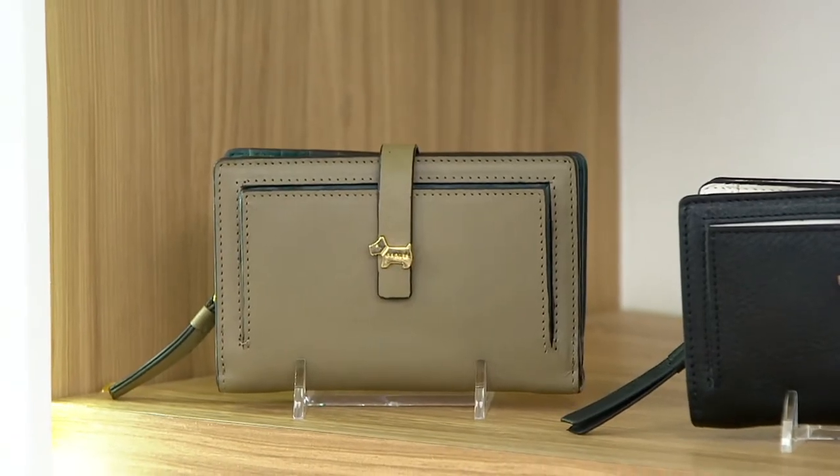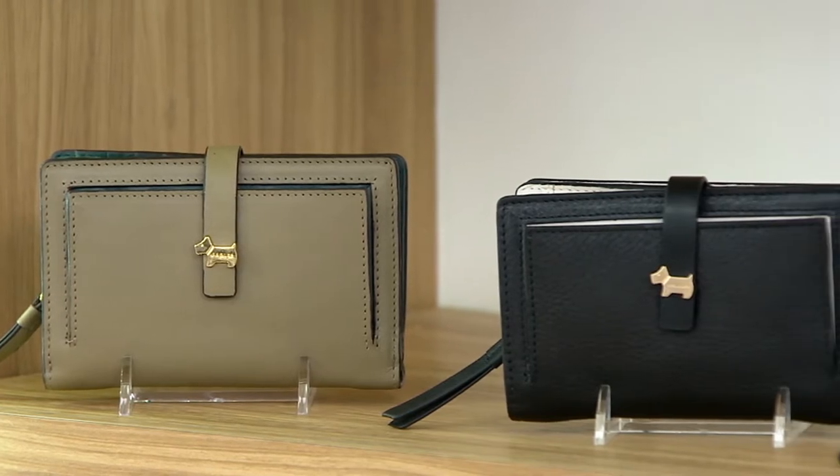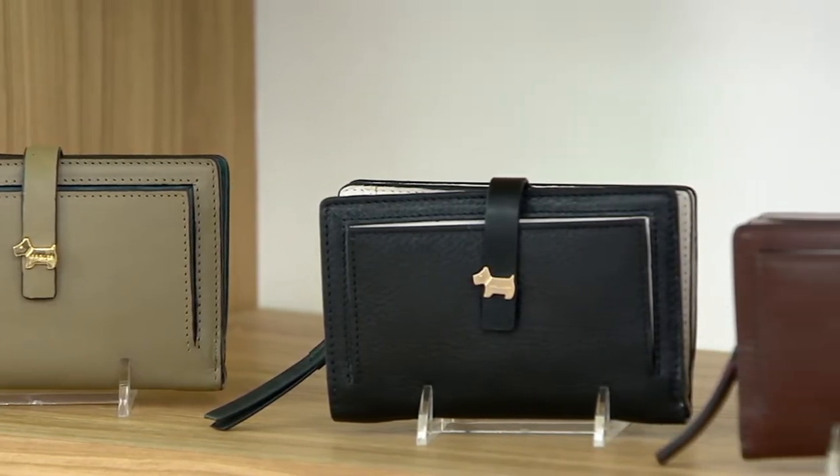I love wallets. I'm kind of obsessed with them, to be honest with you. So this is a good one. Item number A464644.